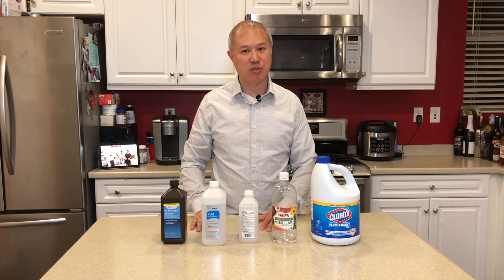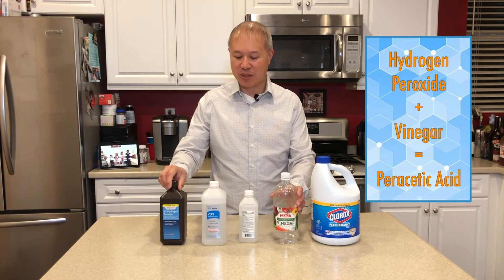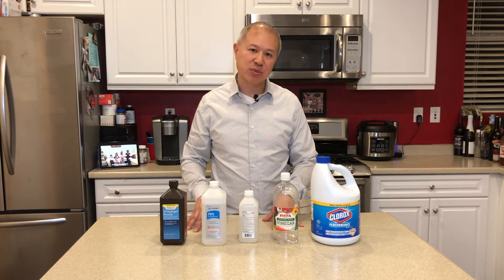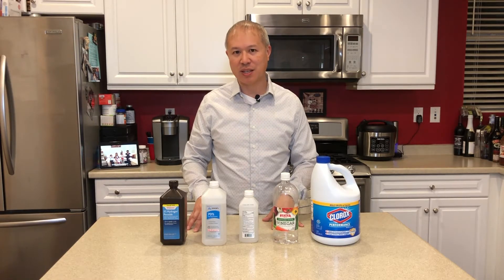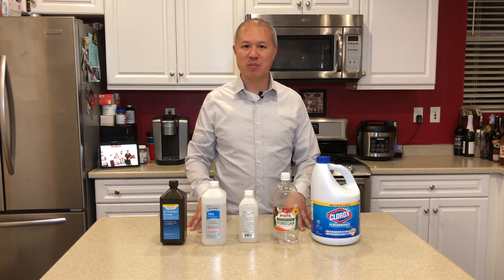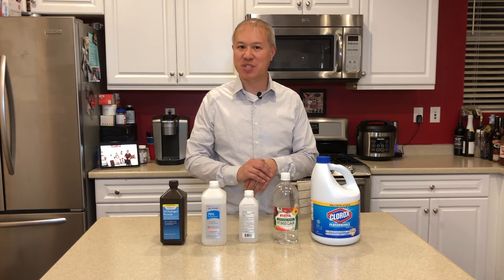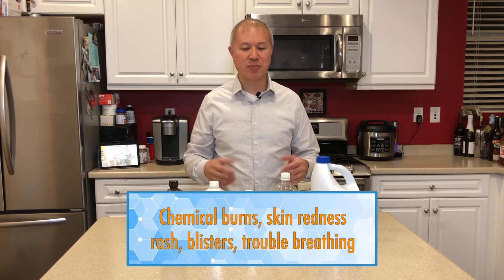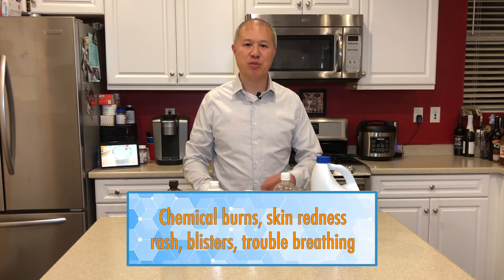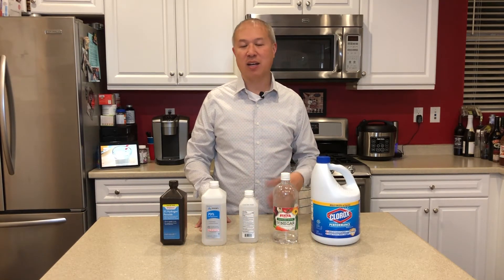The last two household chemicals you should never mix together are hydrogen peroxide and vinegar. When you combine the two you get a highly corrosive chemical called peracetic acid. Industrially it's used for food processing and disinfectants, however when it's unintended and unmeasured it becomes an unstable, highly corrosive chemical that can result in chemical burns to your skin causing redness, rashes, and blisters. If you inhale it, it can cause irritation to the eyes and mucous membranes, and can result in labored breathing and a lot of coughing.